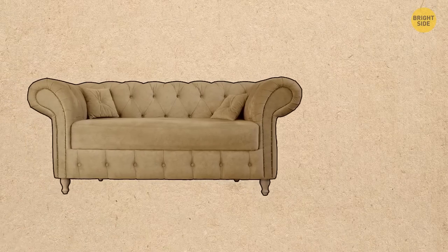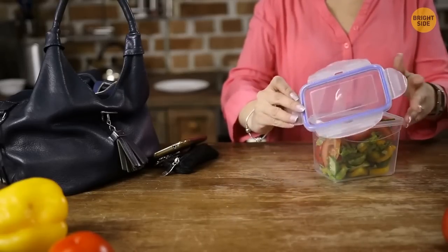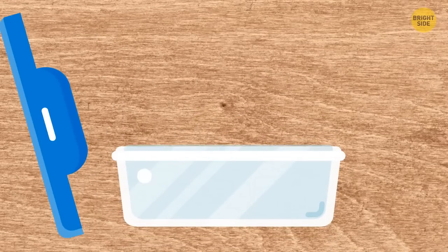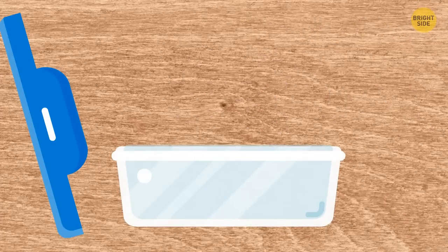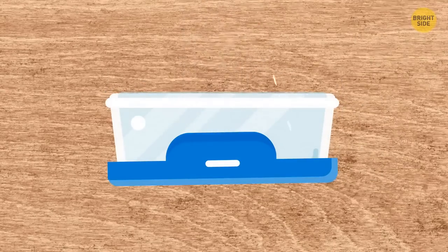If you need to move a heavy sofa, put banana peels under the legs — furniture will slide on the floor easily. After eating a meal from a lunchbox, a lot of oil stays on its surface. To make cleaning easier, squeeze some detergent into your lunchbox, put a piece of absorbent paper, add some water, cover the box, shake it back and forth, then rinse with water. The lunchbox will get clean immediately.